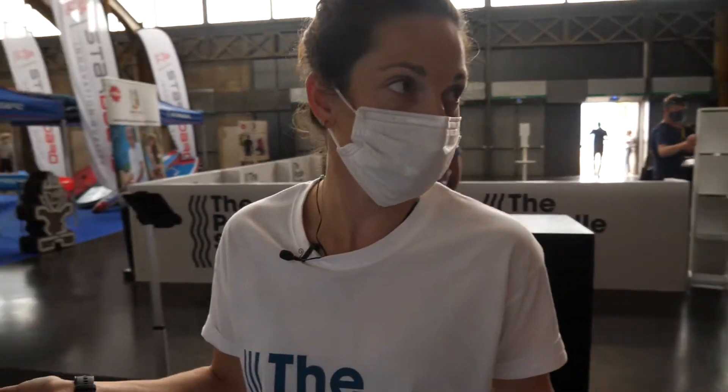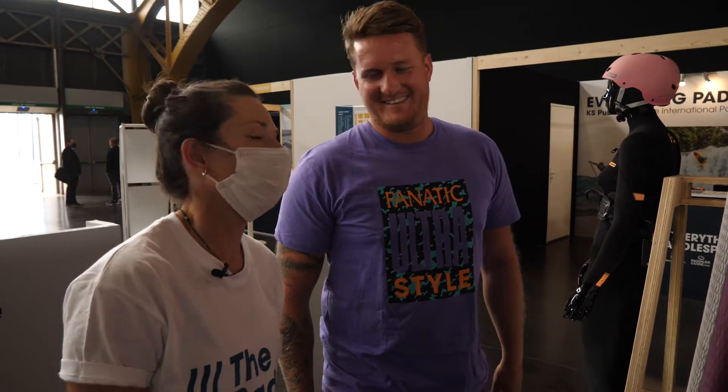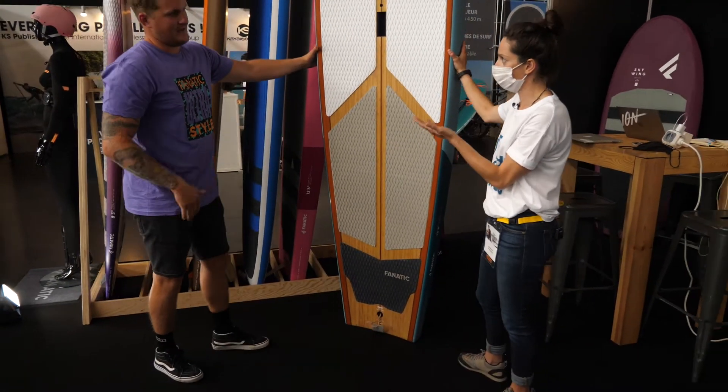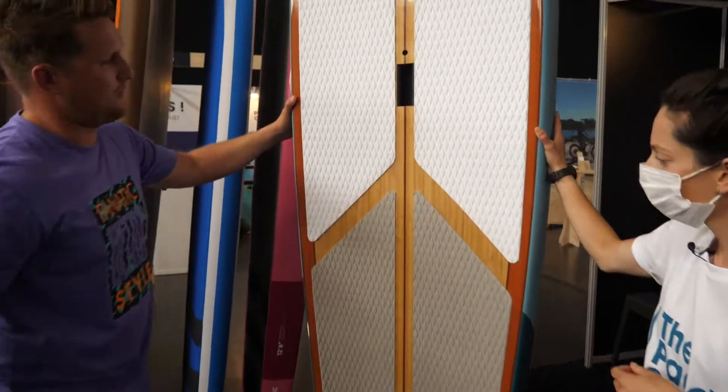We are at the Fnatic booth. We're going to see what they've got in store for us. Everything is new — well, almost everything. So, is this a touring board or a race board? It's a touring board. More wide.